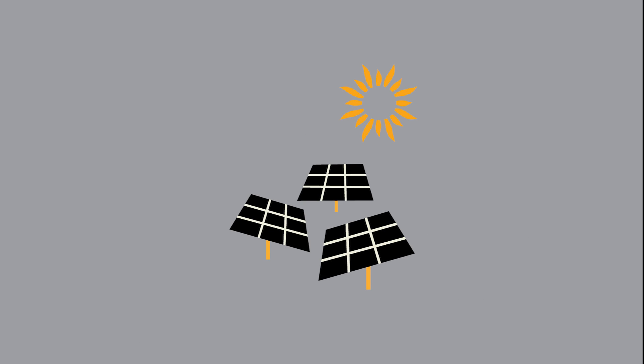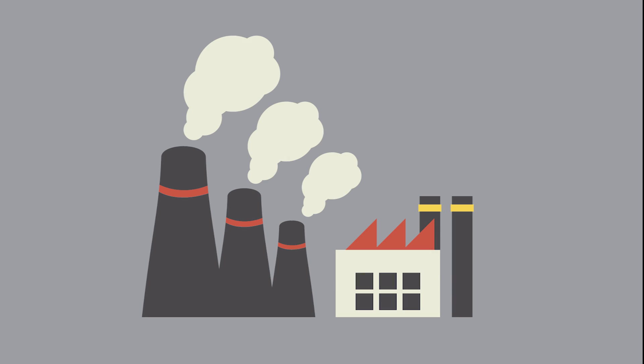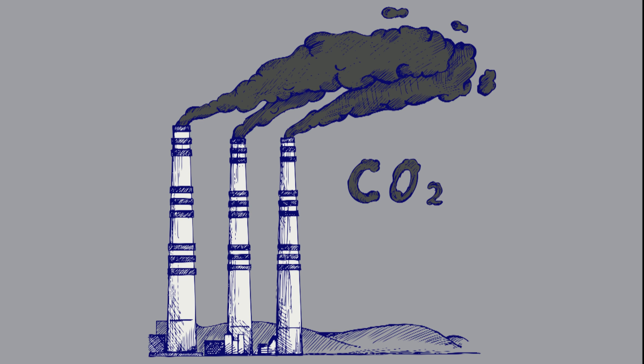On the other hand, energy from the sun is infinite. Solar is available worldwide and sustainable for generations to come. Burning fossil fuels creates air and water pollution, and also releases large amounts of greenhouse gases into our atmosphere.